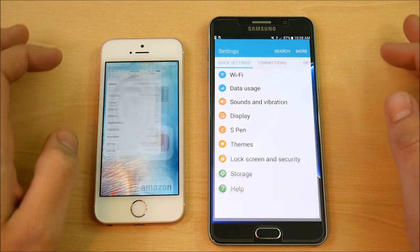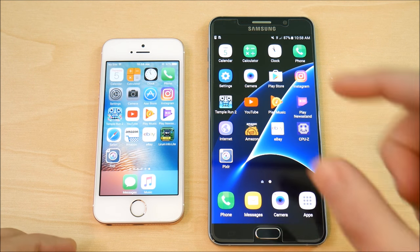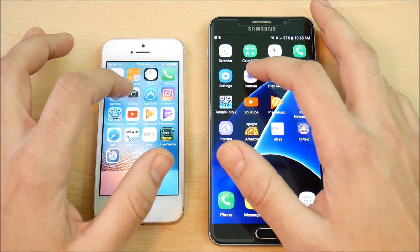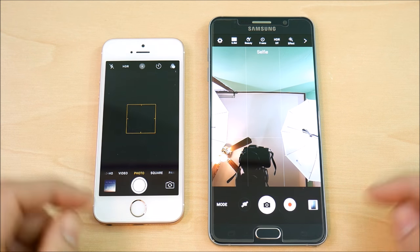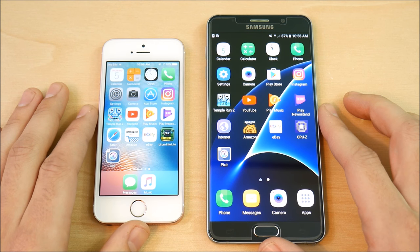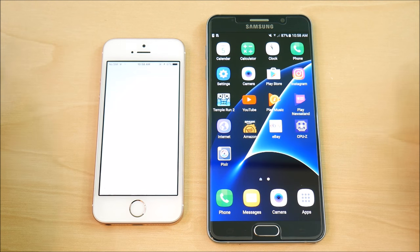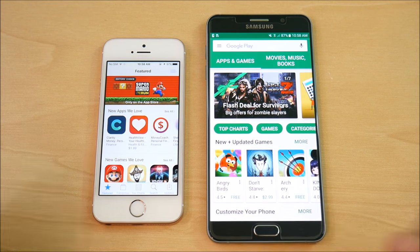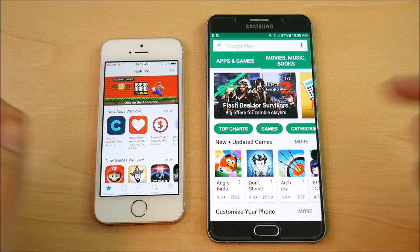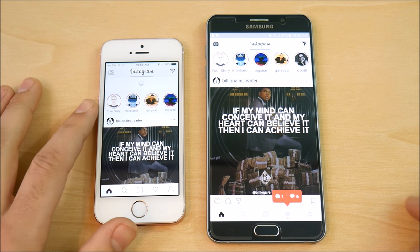Coming home, the Note 5 goes home just slightly quicker. If you turn on animations at 0.5x in developer options, the Note 5 smokes the SE in terms of app opening. On the camera, the SE was quicker — no doubt about it — though I do believe the Note 5 destroys it in terms of rear camera quality. On the App Store versus Play Store, the App Store was a bit quicker on the SE, since Apple controls both software and hardware. Going home, it's about the same.